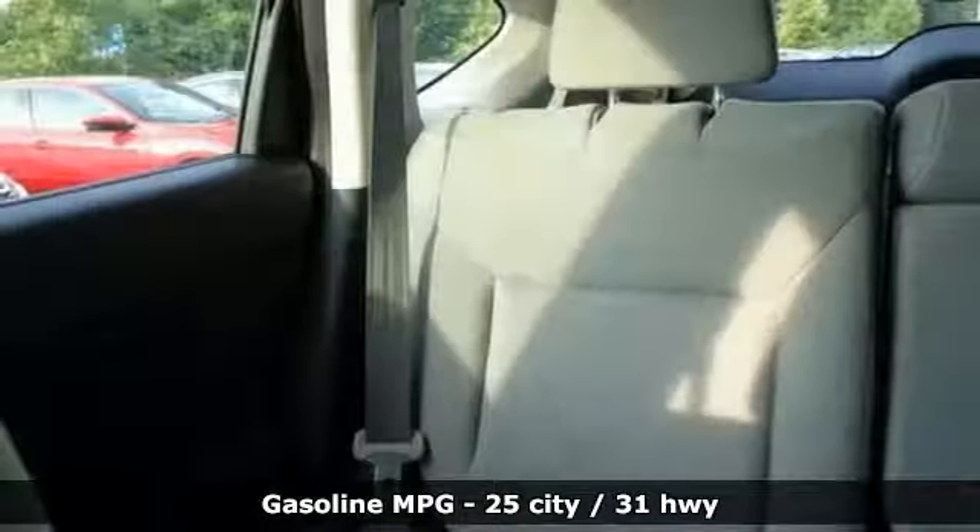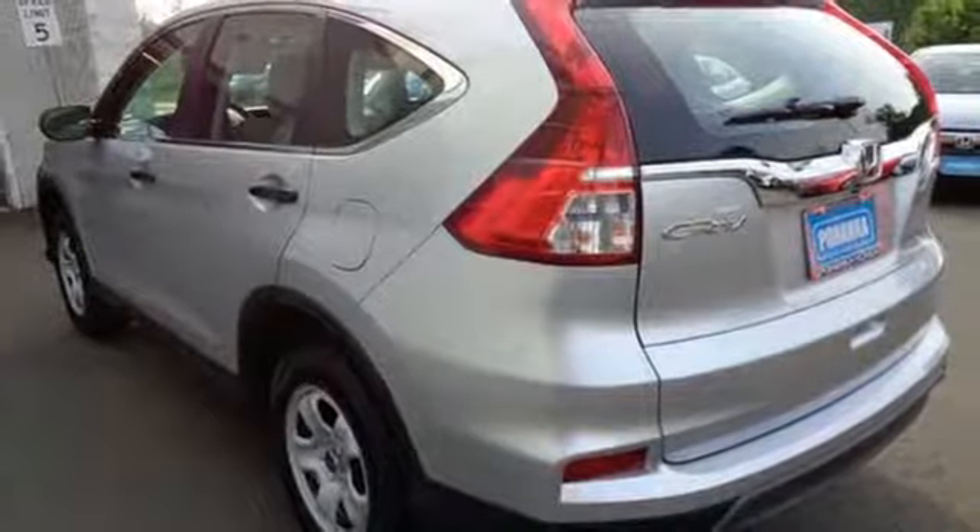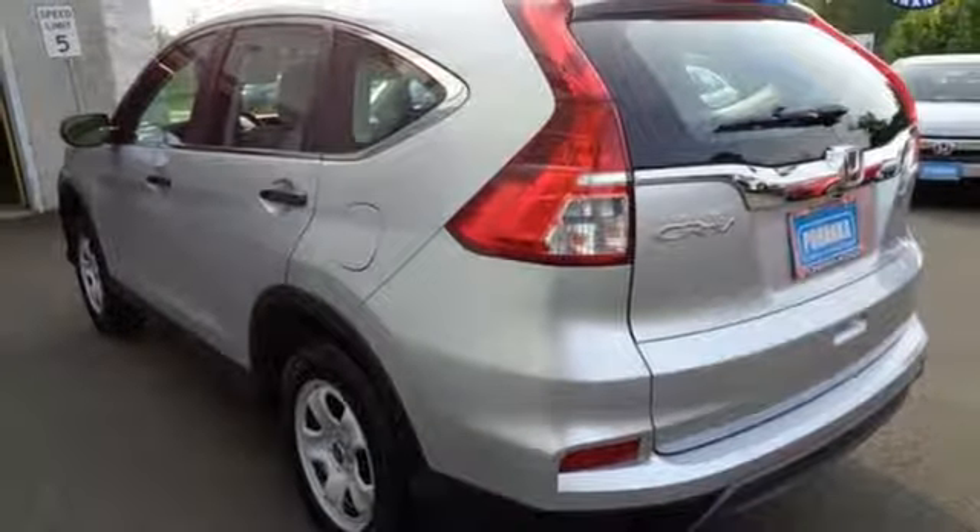With a bold look, powerful 2.4-liter engine, and continuously variable transmission with Sport Mode, it's always ready to get up and go on your next adventure.